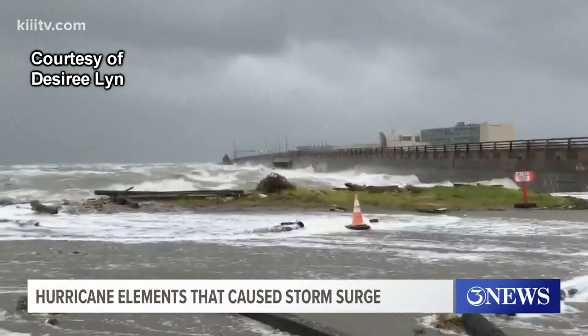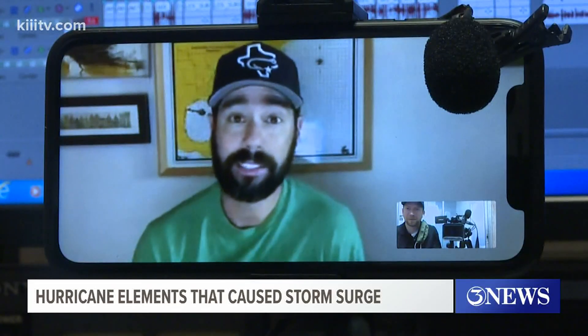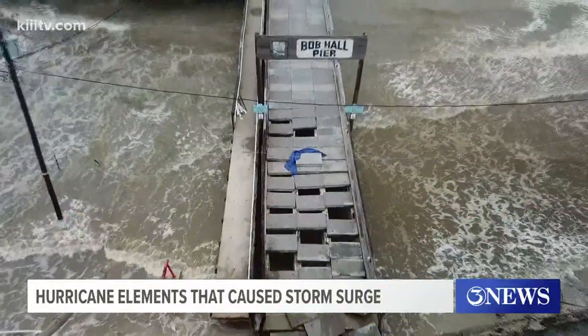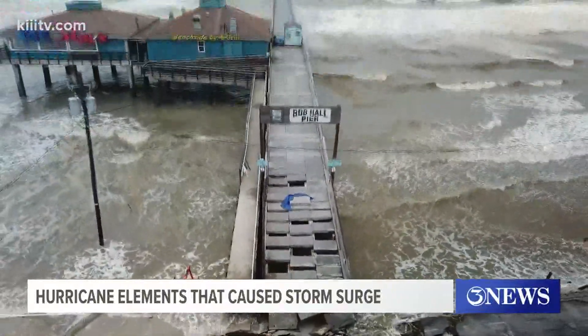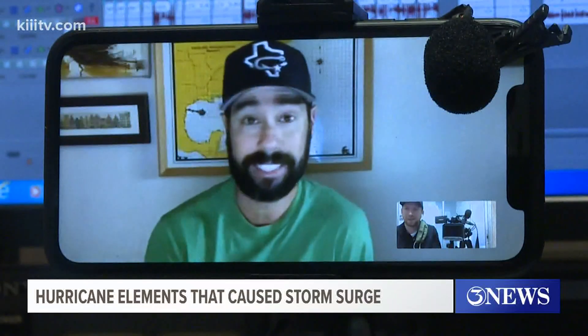Alan says he was actually surprised by the amount of storm surge we got right here in Corpus Christi — what some of these locations, the Art Museum, the Aquarium, Bob Hall Pier experienced, given just that four to six foot surge. And that's exactly what we got. So that's an eye opener for me for sure.